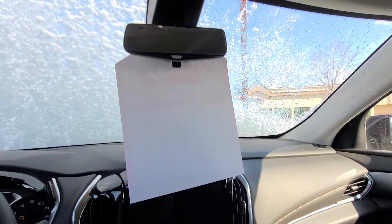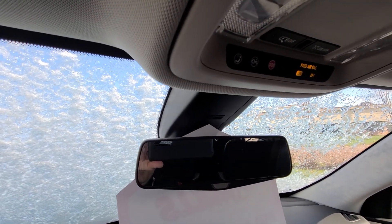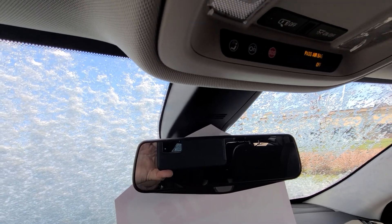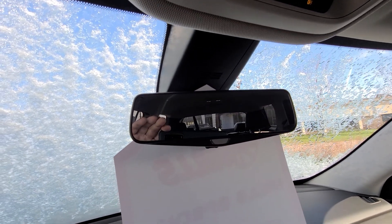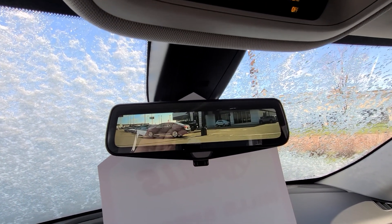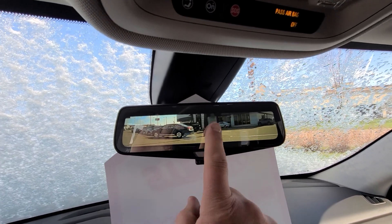I'm going to show you real quick why it has two cameras. There's your rearview mirror — when you've got grandkids and stuff in back, or you're going to Florida and you've got everything packed up and you don't have much to see, it switches to a camera view that opens up 311% more of what you can see versus the rearview mirror.